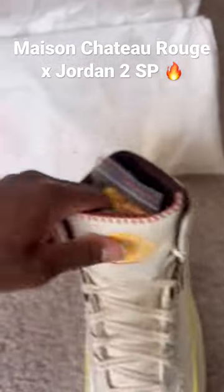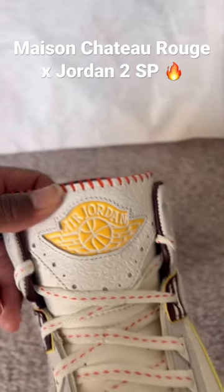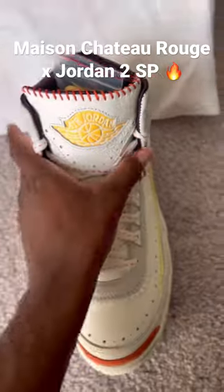I love the different details — kind of the triangle patterns along the toe box of the shoe, this kind of engraved on the tongue, and also on the side panels of the shoe.